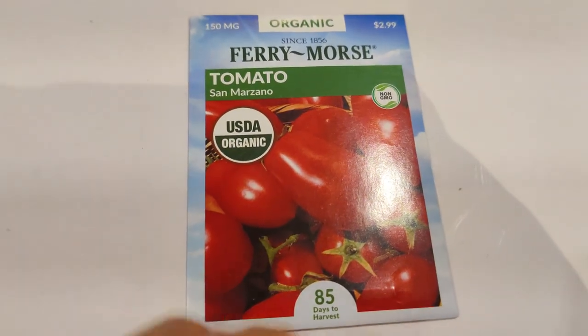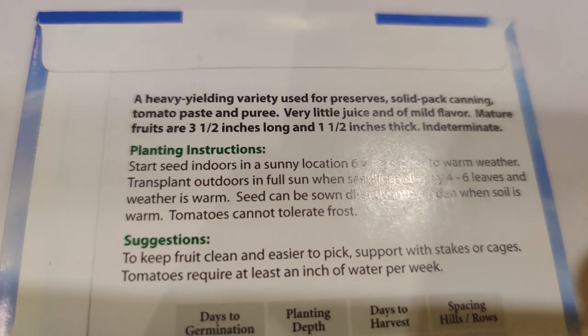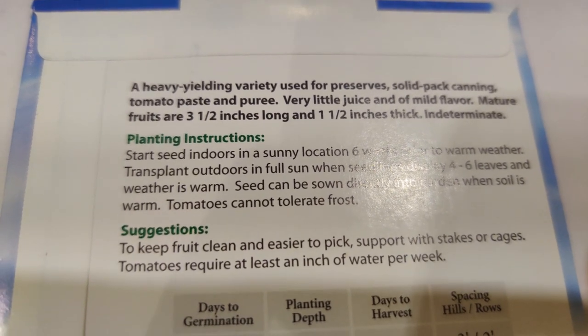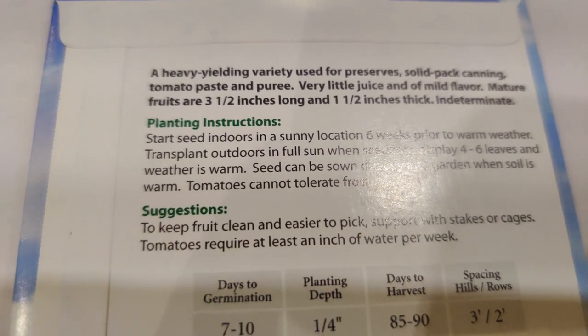Next I got the San Marzano tomato — I saw it a long time ago, haven't found it since, and decided to pick it up this time. It's a heavy-yielding variety used for preserves, canning, tomato paste, and puree with very little juice and mild flavor. The mature fruits are three and a half inches long and one and a half inches thick — indeterminate.